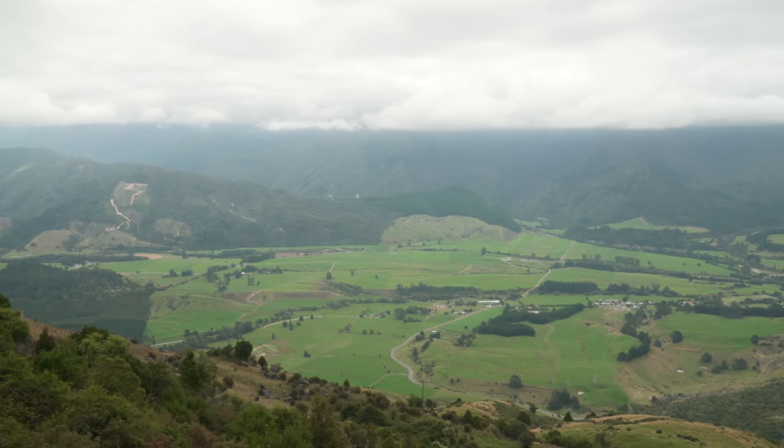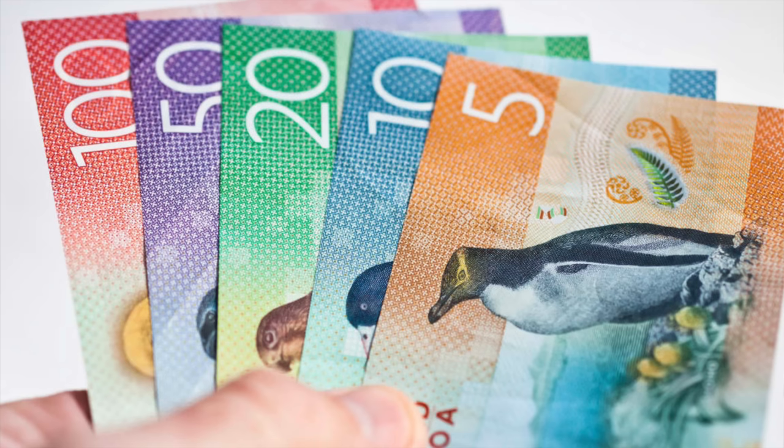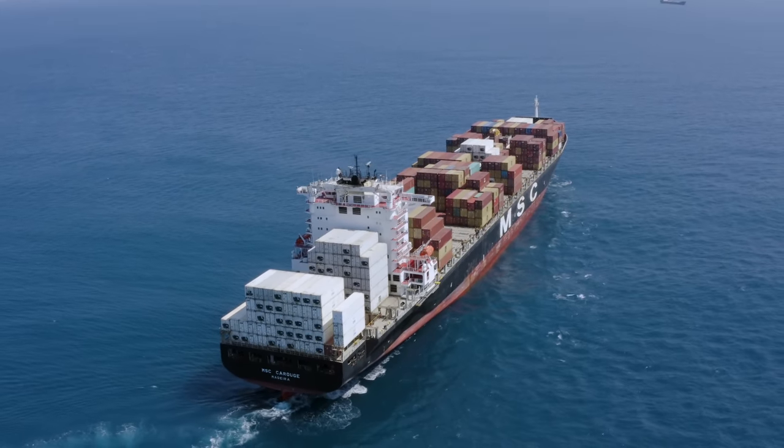A pro tip: when looking for airfare, browse in private mode. Airlines track your interest — when you're looking to fly and where — and if you exit and come back, they'll bump those prices up because they know you're interested. Browse in private mode and you can compare and contrast without worrying about the price going up. New Zealand has its own currency, the New Zealand dollar. At the time of filming, one US dollar is worth NZ$1.63. New Zealand is not necessarily an affordable country to visit — prices for food and petrol are more expensive because New Zealand has to ship a lot of commodities in, and those shipping costs are passed on to the consumer.